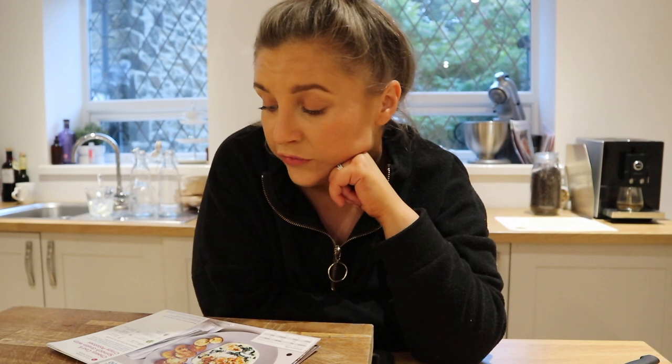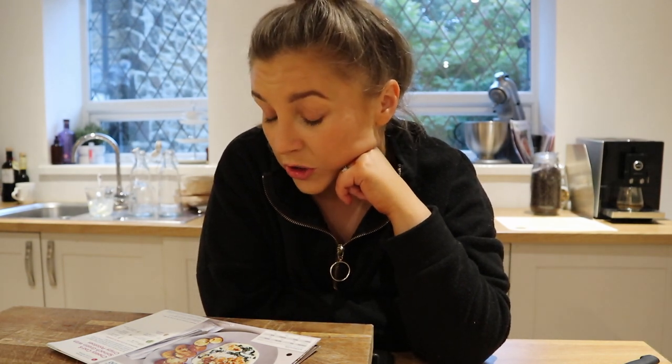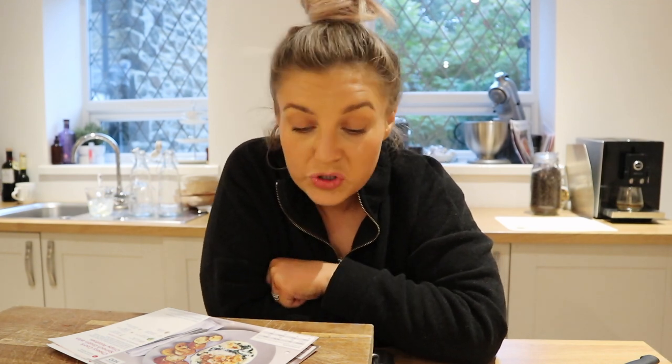The ingredients are cod fillets, baby leaf spinach, soft cheese, potatoes, cheddar cheese, a vegetable stock cube and panko breadcrumbs. This is something that you could actually save the card for and make any time. I'm just in the mood for this so I'm really looking forward to it — it has got 427 calories per portion and I'm going to get on with it now.